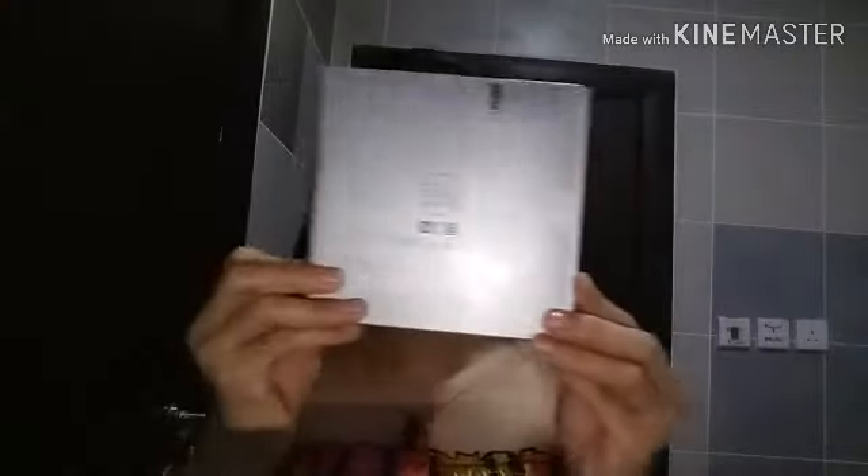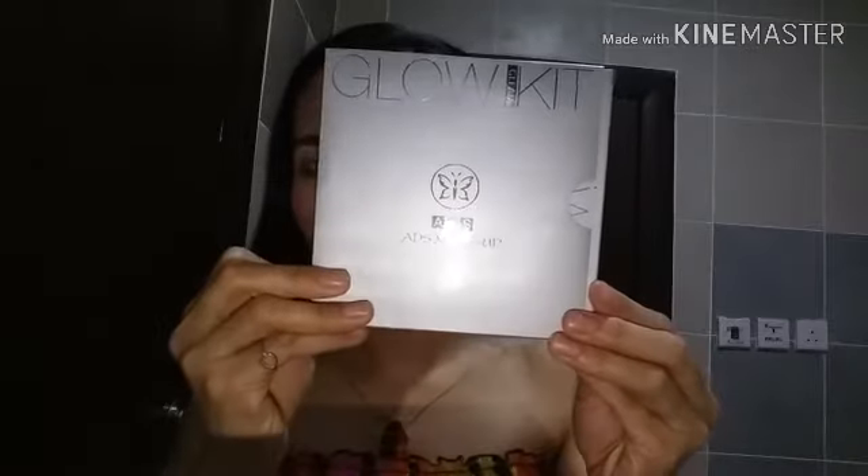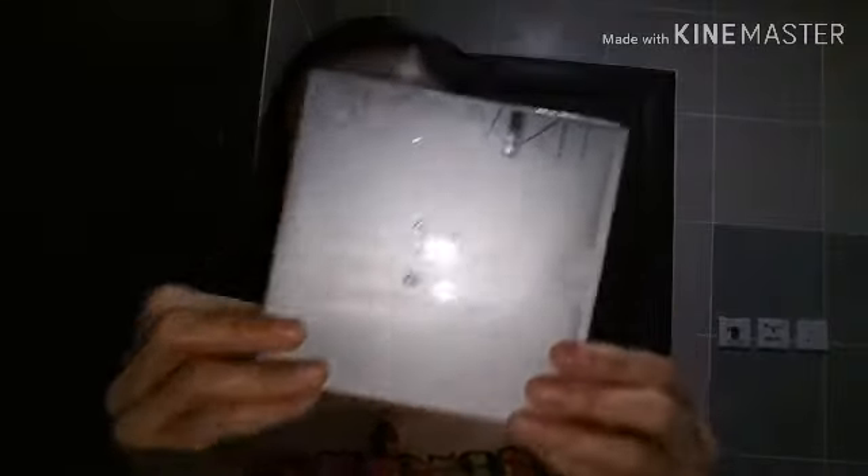Ito yung itsura niya guys, this is it. Makikita niyo kasi madilim? May nakalagay dito — glow kit, glow kit. Tapos meron siyang nakalagay na ads makeup, ads makeup.